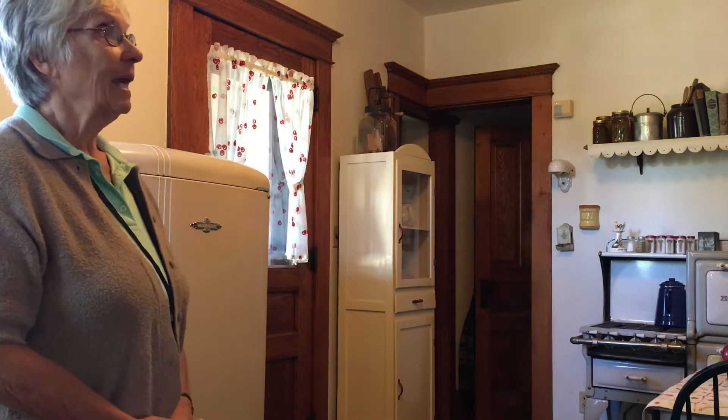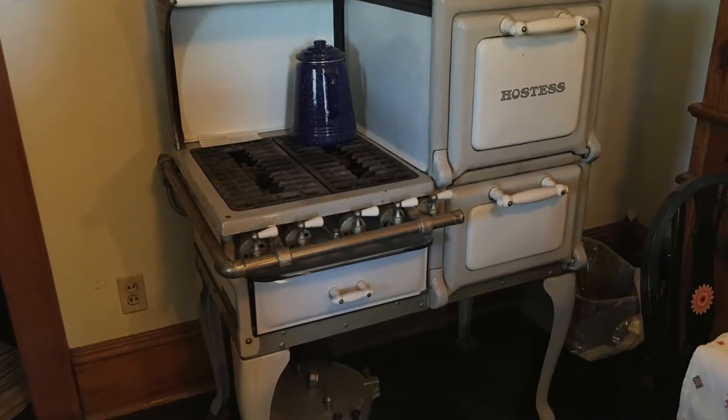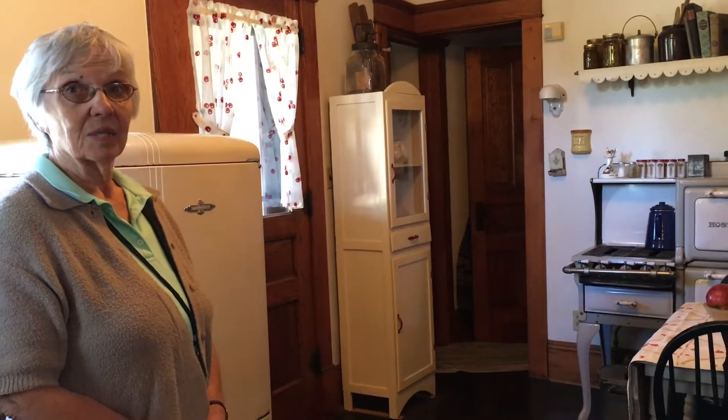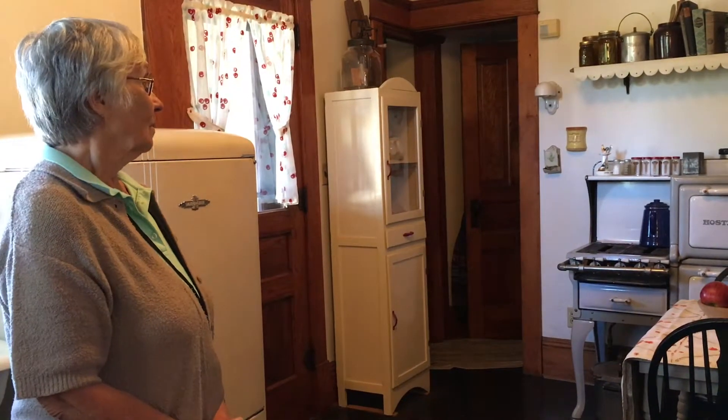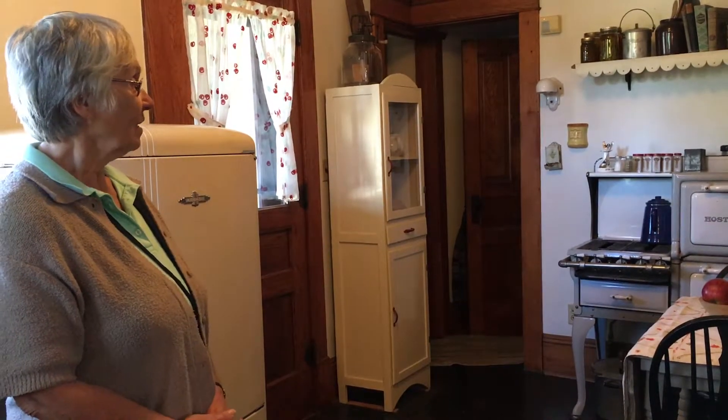So what we have is a gas stove. The original stove would certainly have been fired by wood, and that was something that really was a lot of work. They had to cut all that wood.